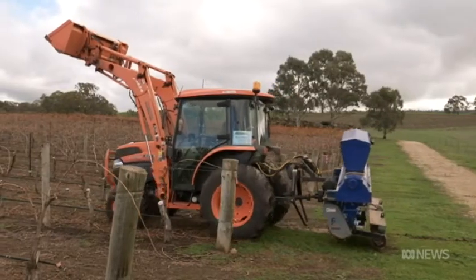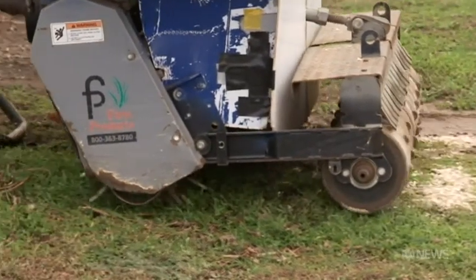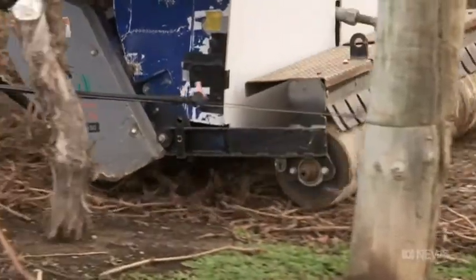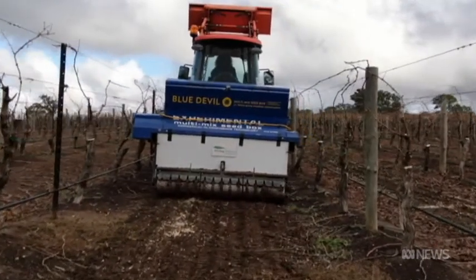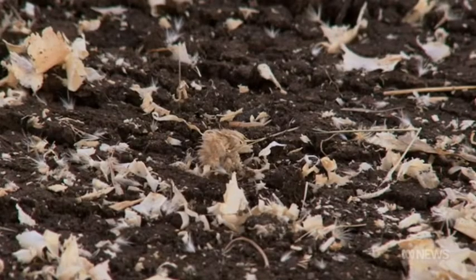More than 40 different types of native grasses and flowers are being mixed together with sawdust, which acts as a sowing medium. The spokes on the tractor disturb the soil, and the seed mix then gets dropped onto it in just the right spot for it to germinate.